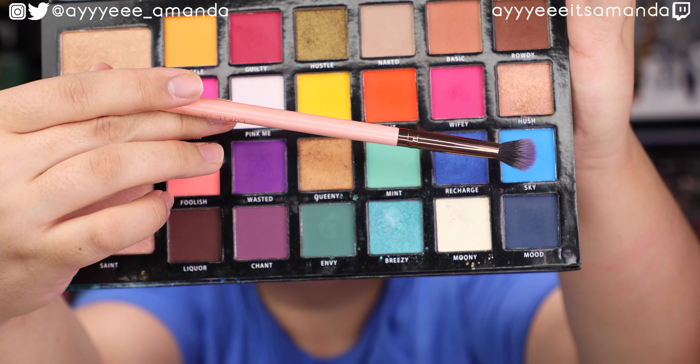Starting off this look, we're going to dive into the shade Sky. Sky is going to go literally all over the place — in the crease, really high up to the brow bone.